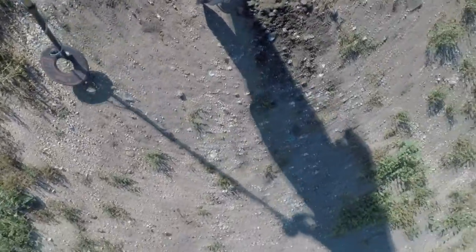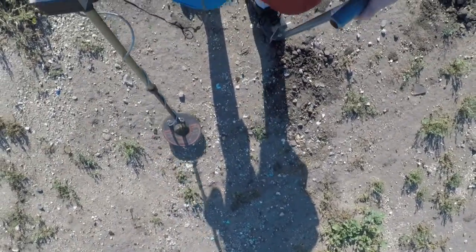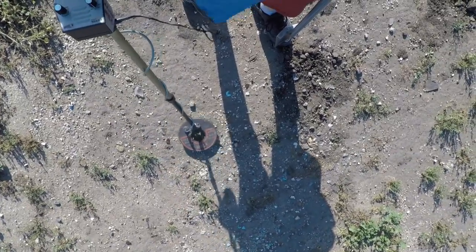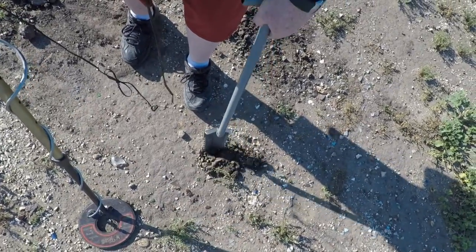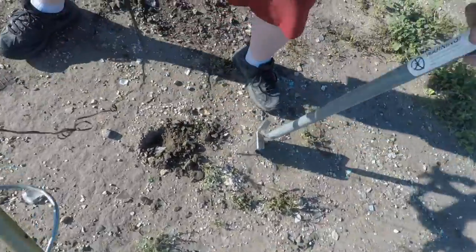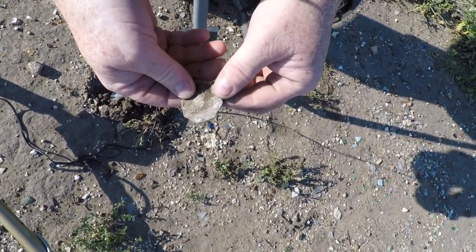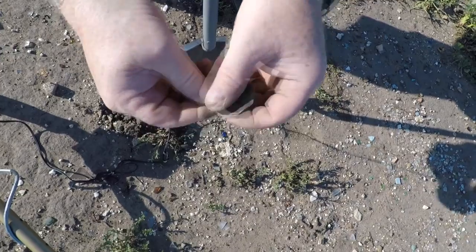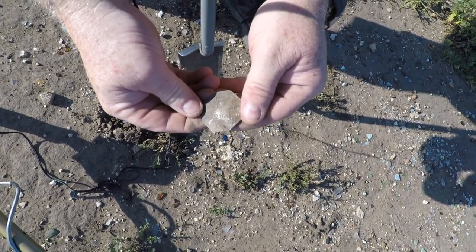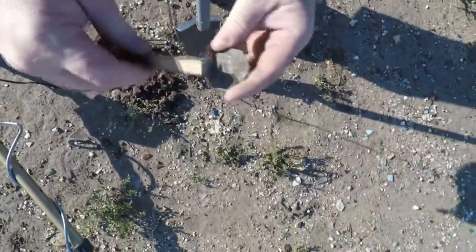This is absolutely loaded. You just have to go slow and take your time. I got headphones on so you can't hear it, but this thing goes absolutely crazy. You just want to wait for that good solid hit. Solid hit right there. Let's clean her up real quick. I love scrubbing the dirt off, let's see.